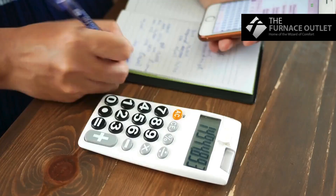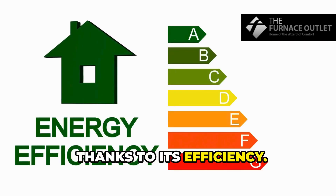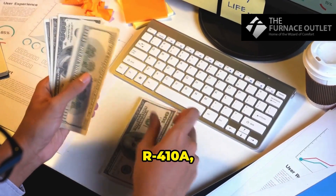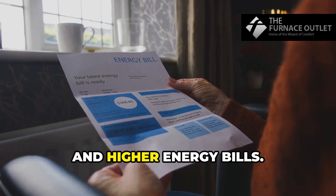Finally, let's talk cost. R32 is cost-effective in the long run, thanks to its efficiency. R410A, however, is getting pricier due to phase-outs and higher energy bills.